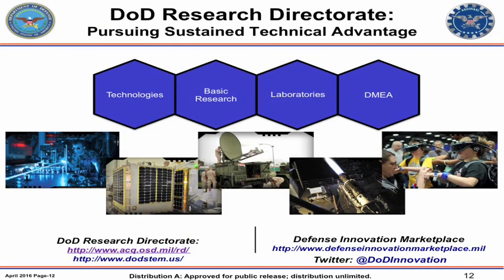We actually have a website — the most important one for students is www.dodstem.us. That site will get you to all of the programs that the DoD runs in STEM, all the way from K through graduate school. It'll give you links to programs that my office runs, as well as programs through the Army, the Navy, and the Air Force.